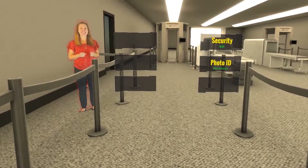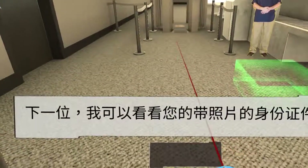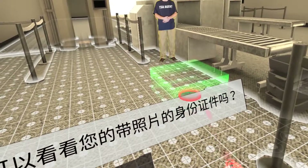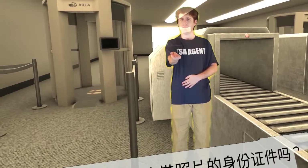Photo ID. May I see your photo ID, please?